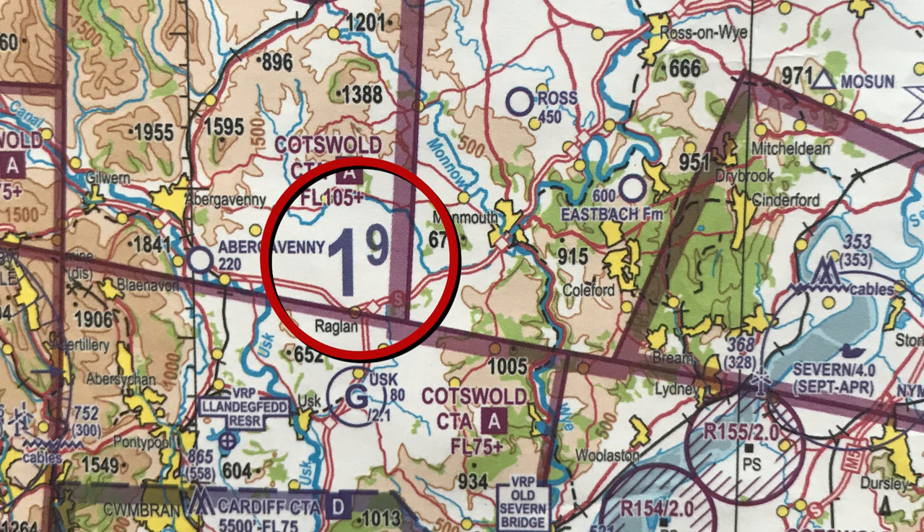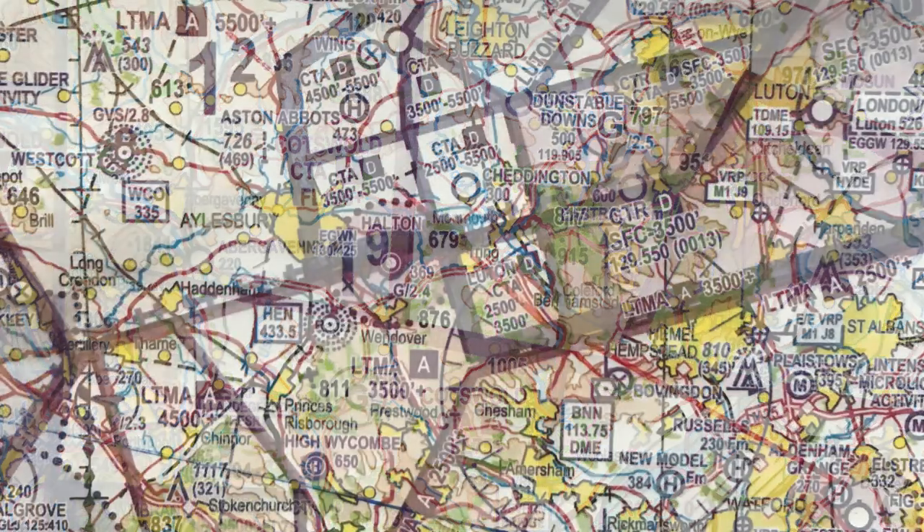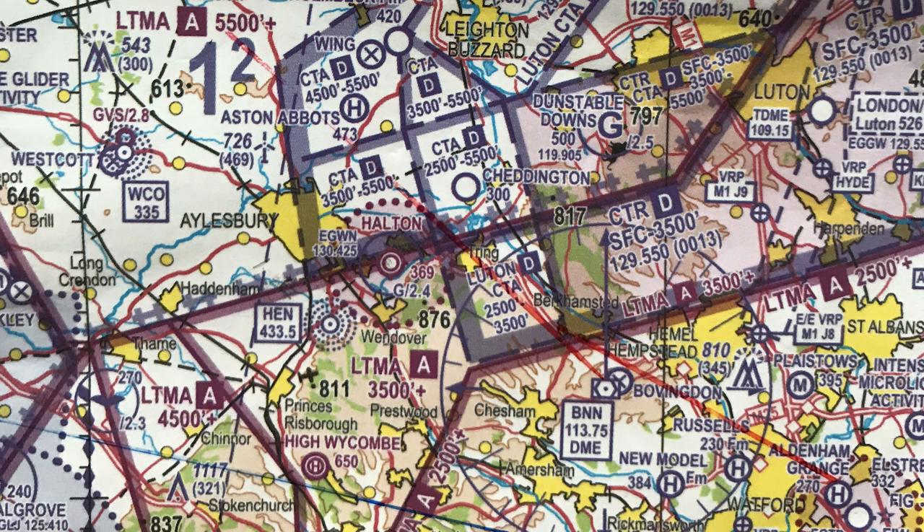For example, around Abergavenny, '19' symbolizes 1,900 feet. Now the chart only denotes obstacles that are above 300 feet, so we should add another 300 feet to get a true interpretation of the maximum obstacle within that region — so 1,900 plus 300 equals 2,200 feet. We then need to be a thousand feet above that if it's a built-up area, or 500 feet if there's no other obstruction. Adding a thousand feet gives a safety altitude of 3,200 feet. Similarly for around Denham in north-west London, the figure '12' in the box indicates 1,200 feet — add 300 feet to get 1,500 feet, then another thousand feet on top gives 2,500 feet.